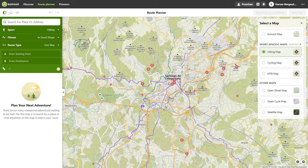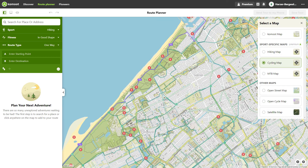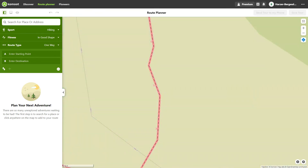Sport-specific maps help you plan your tours. Official paths and trails are highlighted in color and labeled on the hiking map, cycling map, and mountain bike map. This allows you to adapt tours to official paths more quickly.